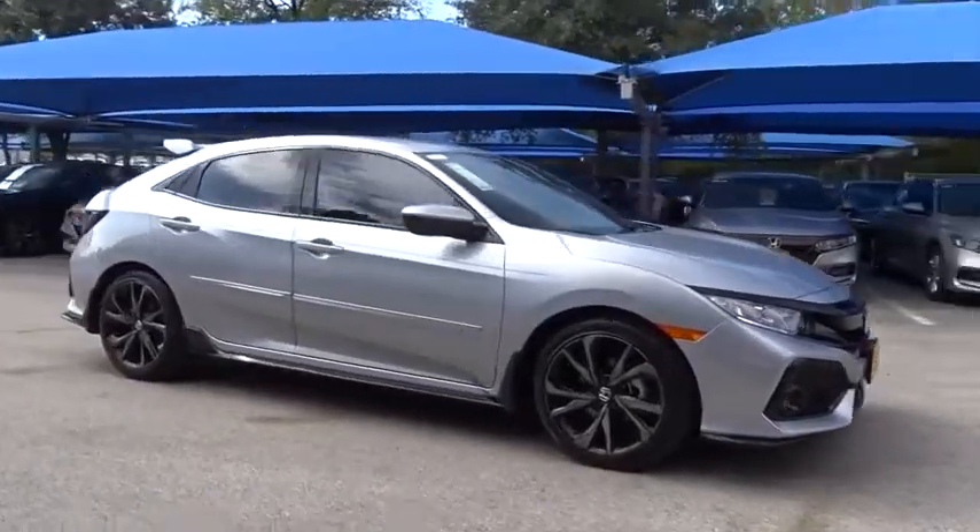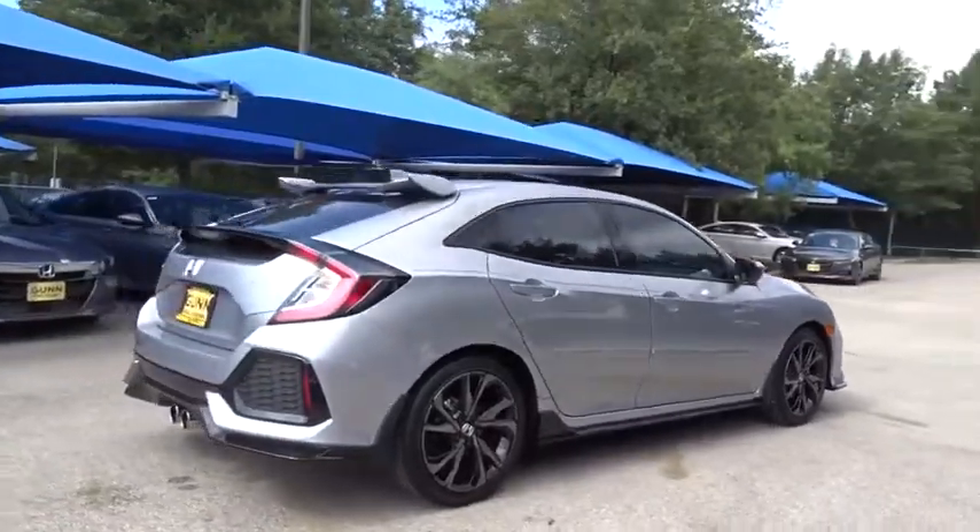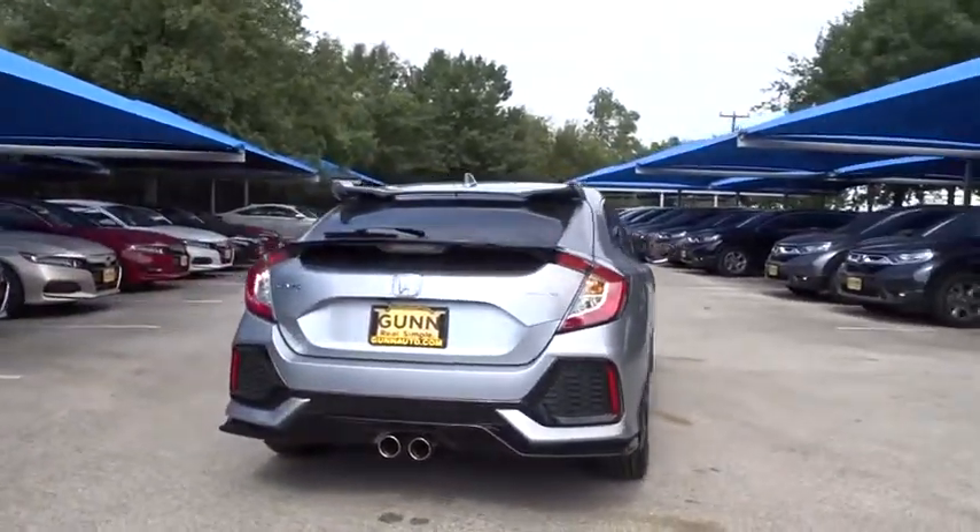Stop by and take a look at the 2019 Honda Civic. Honda Civic: practical, awesome gas mileage, and incredibly reliable.